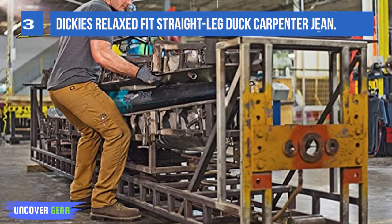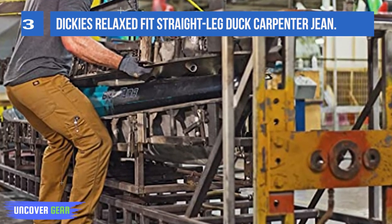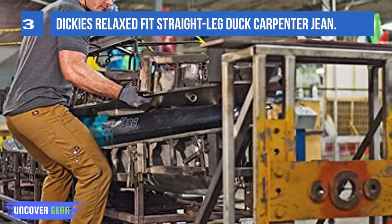The Dickies Relaxed Fit Jeans are sanded and garment washed so that they have a broken-in feel from day one. There is nothing worse than putting on a new pair of work jeans to have them be uncomfortable for a few days.